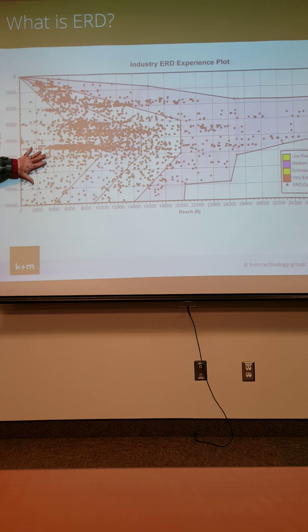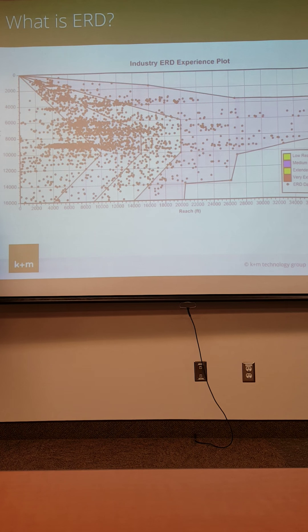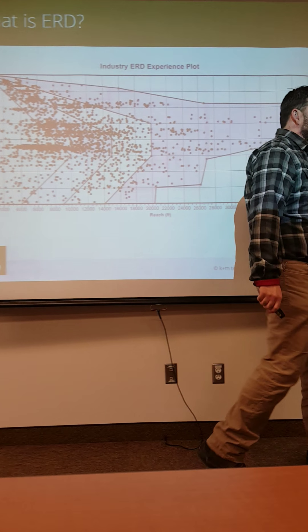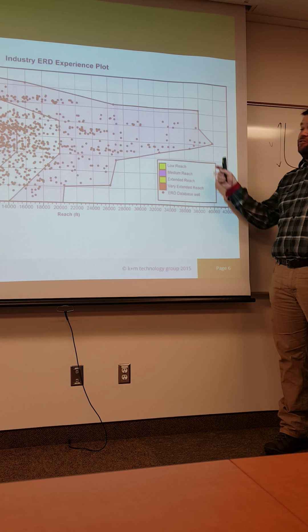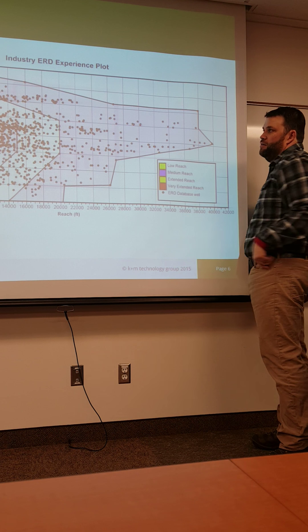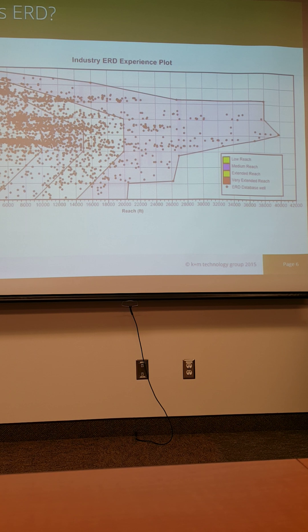We've got four different categories: low reach in green, medium reach in blue, extended reach in yellow, and very extended reach in red. Depending on your TVD, we change our definition. If you're real shallow, you don't have to go very far before it's extended reach; likewise if you're real deep. The biggest wells in the world are out here at about 38,000 feet of displacement. Most of these are not purely horizontal — the real trick of the extended reach well is getting from surface down to where the oil is.